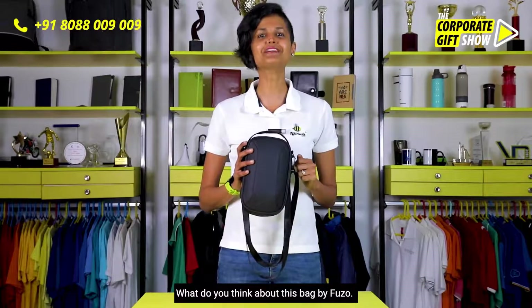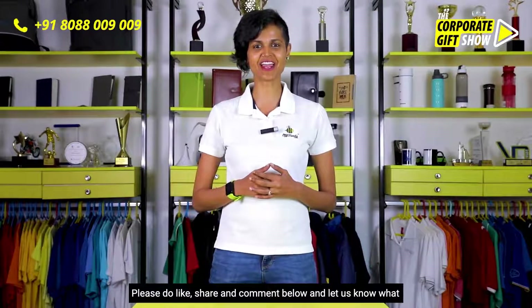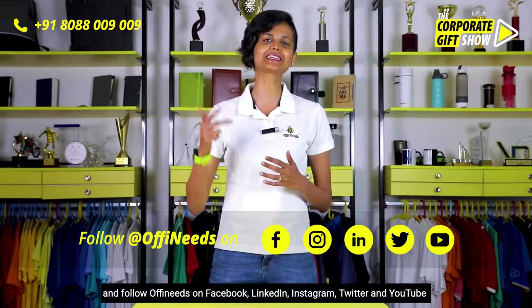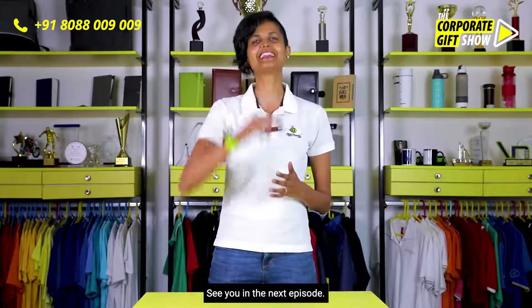Hey, I hope you enjoyed today's video. Please do like, share, and comment below and let us know what you think. Do visit www.thecorporategiftshow.com and follow Offineeds on Facebook, LinkedIn, Instagram, Twitter, and YouTube for a new corporate gifting idea every single day. See you in the next episode!